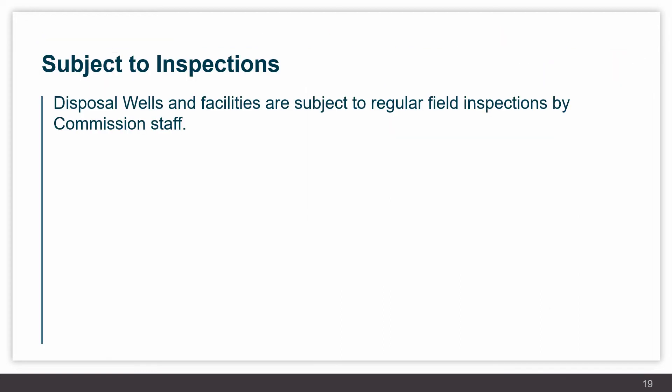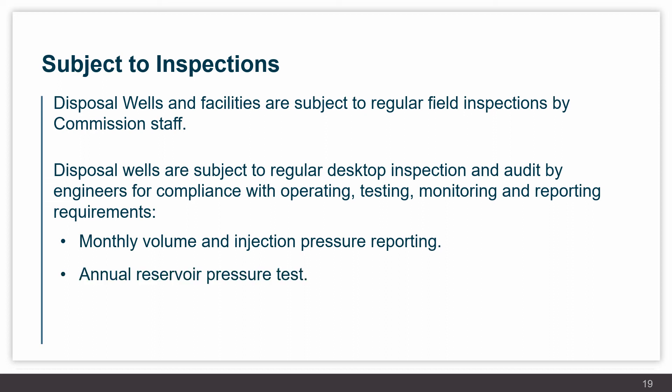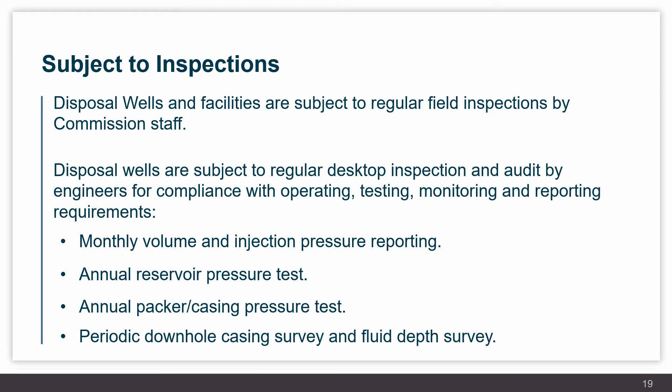Disposal wells and related facilities are subject to regular field inspections by Commission staff to ensure conformance with all regulatory requirements. They are also subject to regular desktop inspections or audits by engineers to ensure compliance with operating, testing, monitoring, and reporting requirements — typically reviewing monthly volume and injection pressure reporting to confirm pressures stay below the maximum permitted limit. An annual reservoir pressure test is required to confirm storage pressure remains below the maximum permissible limit. An annual packer isolation test confirms the integrity of the production packer and casing. Every few years, special survey tools are run downhole to confirm casing integrity and the depth of injected fluid, confirming it stays within the permitted zone.